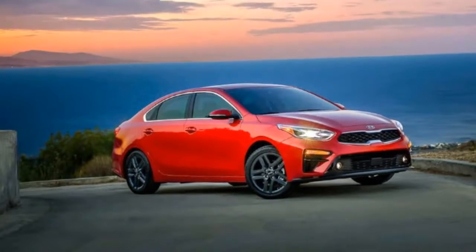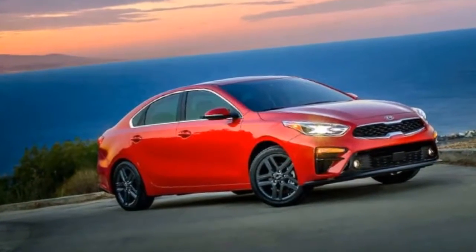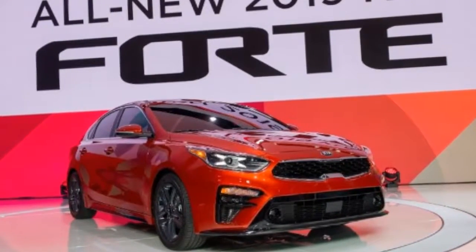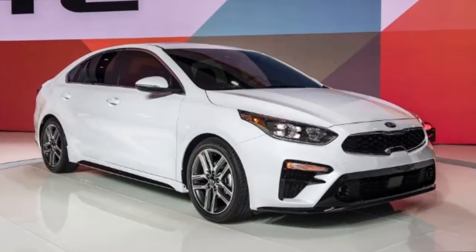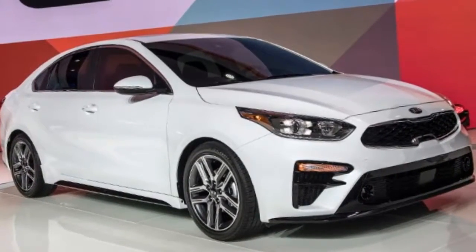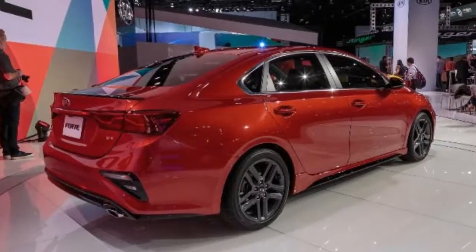Look for a redesigned Forte to pop up on dealer lots later in 2018. The Kia Forte compact had its best year ever in 2017 with nearly 118,000 units sold, yet Kia is doing exactly the opposite of resting on its laurels by introducing an all-new version. We're seeing the 2019 model first in sedan form, but a reprise of the Forte 5 hatchback should get its own updates soon enough.